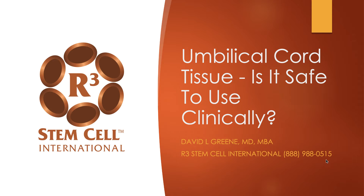Hi, it's Dr. David Green, founder and CEO of R3 Stem Cell International. Today's topic is umbilical cord tissue. Is it safe to use clinically?